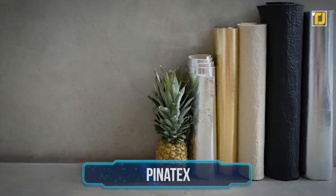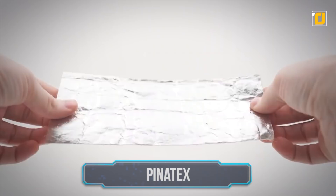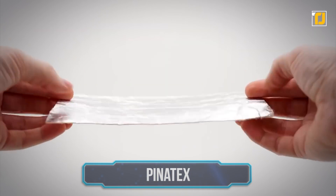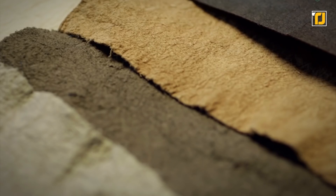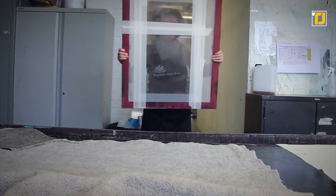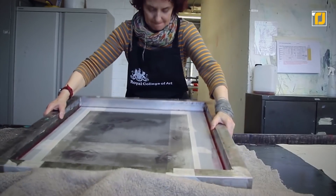Number 6: Pinatex. Pinatex is a natural leather alternative made from cellulose fibers extracted from pineapple leaves, PLA, and petroleum-based resin. First developed by Dr. Carmen Hijosa, this is a pretty unique idea that could benefit the environment in multiple ways. The pineapple industry globally produces about 13 million tons of waste, of which 40,000 tons are pineapple leaves. These are usually burned or rotted — so why not use them productively?